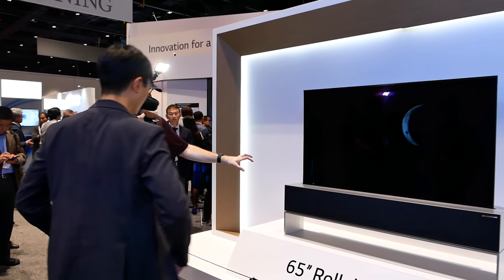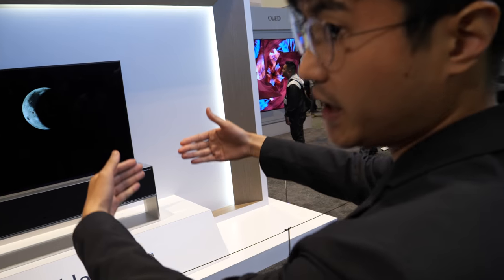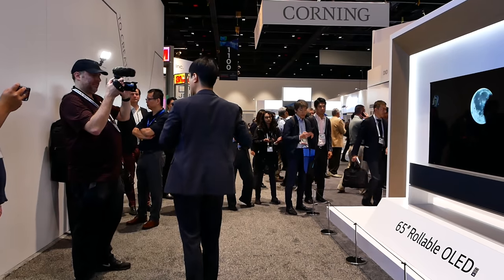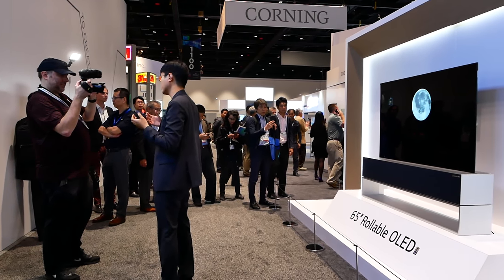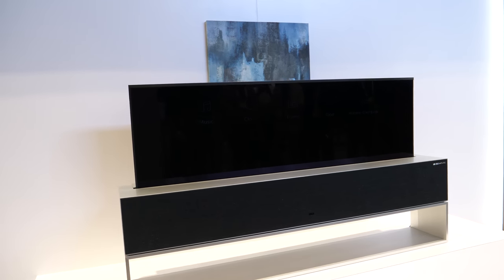The big sound comes out from down here like a soundbar. When the display rolls down, that compartment is where the display is being stored, but it can also double as a soundbar. This product has a soundbar attached to the compartment, but there are many possibilities — you can apply furniture to that technology as well.